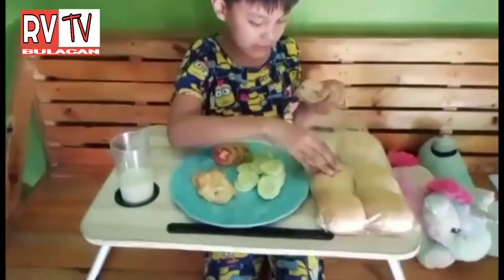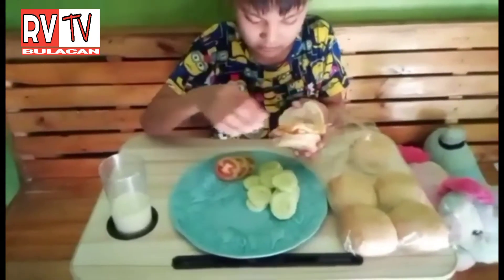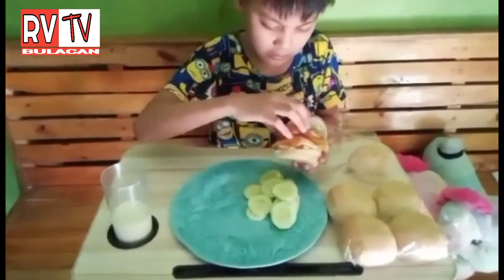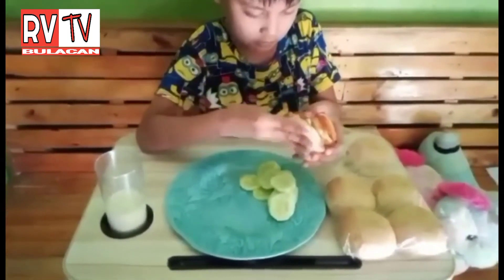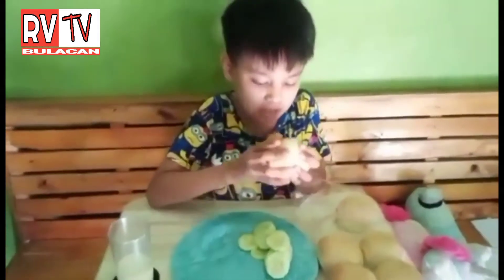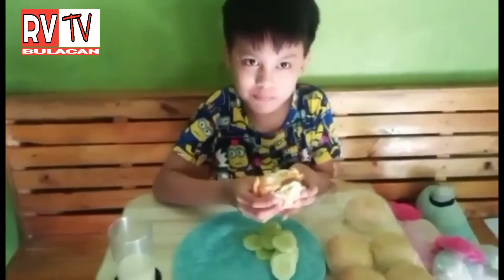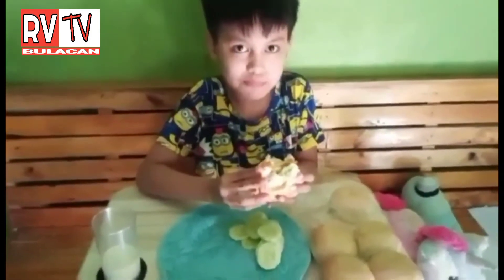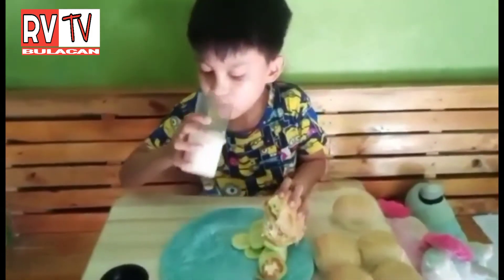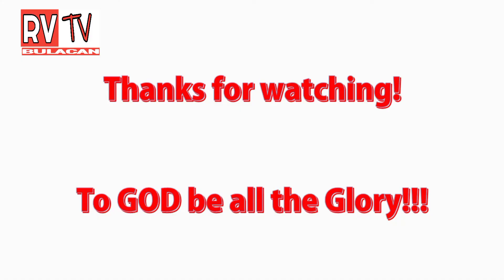First, take some bread, put the egg, the tomatoes, and the cucumber. Yummy sandwich! Thank you.